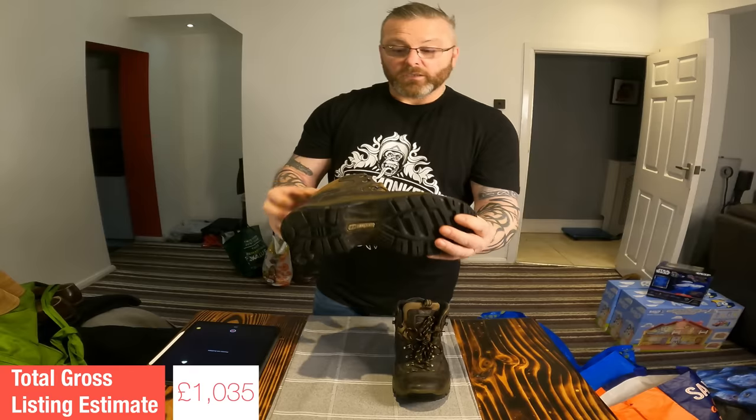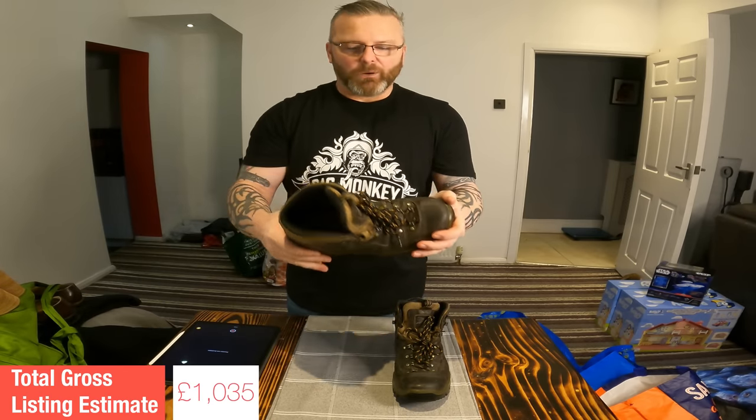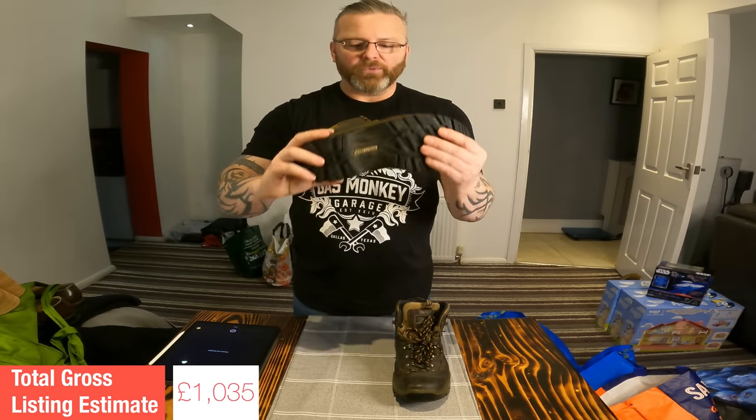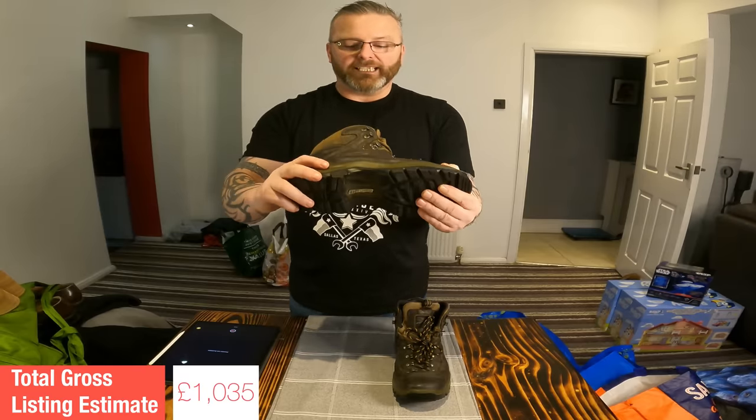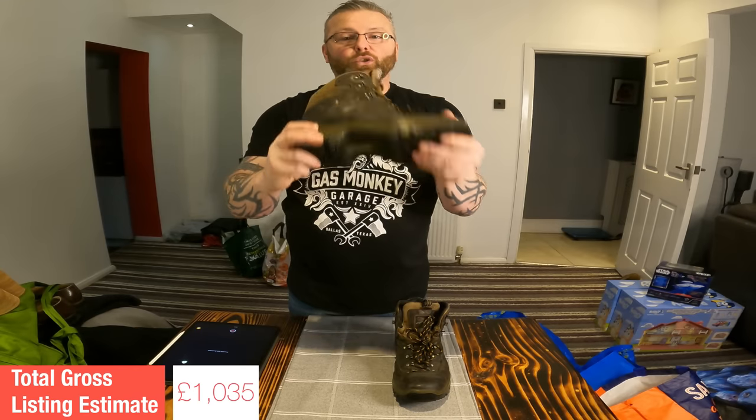Last pair in this bag — some Berghaus hiking boots. Berghaus is a great brand to be watching out for, perfect time of year for this kind of item. One thing to make note of: the thing that makes these boots even more desirable regardless of brand is that little badge. If boots hold the Gore-Tex branding, they fetch a higher premium across the board. These boots have been particularly well looked after as well, so I'm going to put a listing value of £40 on them.